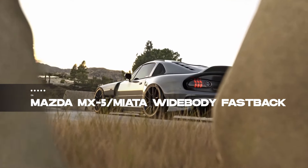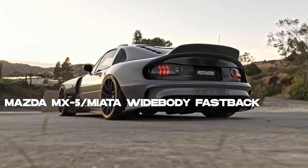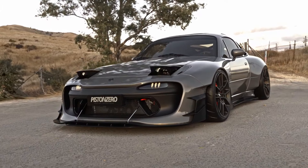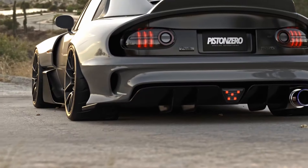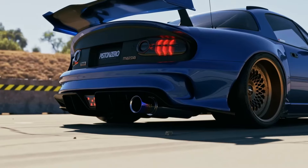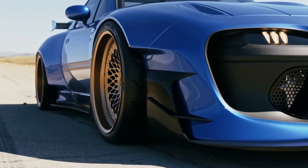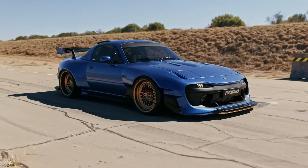Drifting into number six is the Mazda MX-5/Miata Widebody Fastback, a Norwegian vision of aggression and practicality. Taking the iconic Miata and giving it a virtual wide-body treatment, this design isn't just about looks — it's about real-life custom possibilities. Retaining the Miata's powerful engine, retractable headlights, and aerodynamic charm, the Norwegian touch adds an aggressive edge. It's a blend of style and substance that appeals to the car enthusiast's imagination.